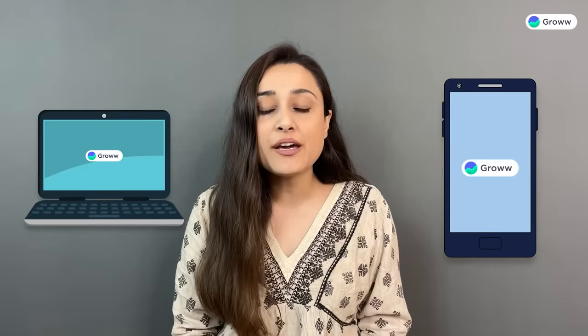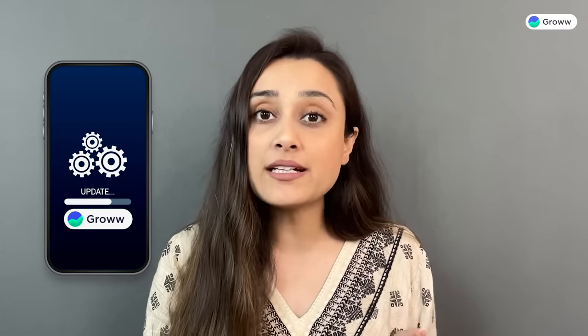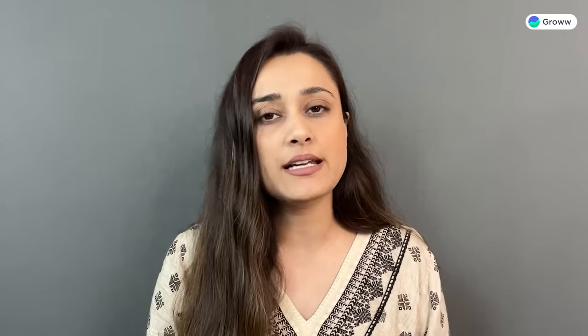In some cases, when there are updates to our services or newly launched features, the Grow support team will prompt you to update the Grow app. But for any other app download, money transfer, personal details, or OTP sharing, Grow will never contact you.